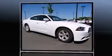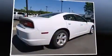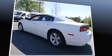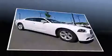Dodge prioritized practicality, efficiency, and style by including front and rear reading lights, a trip computer, and one-touch window functionality. Premium sound drives six speakers, providing you and your passengers a sensational audio experience.